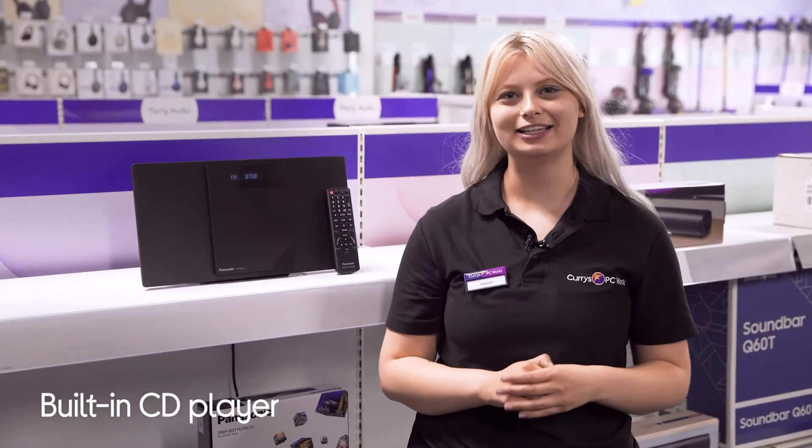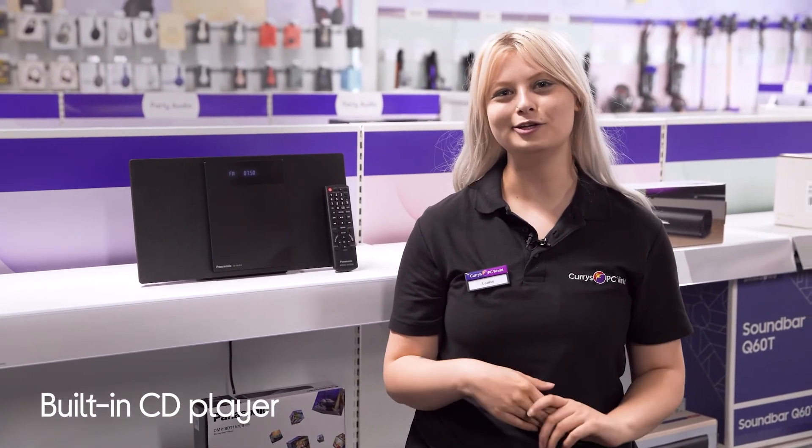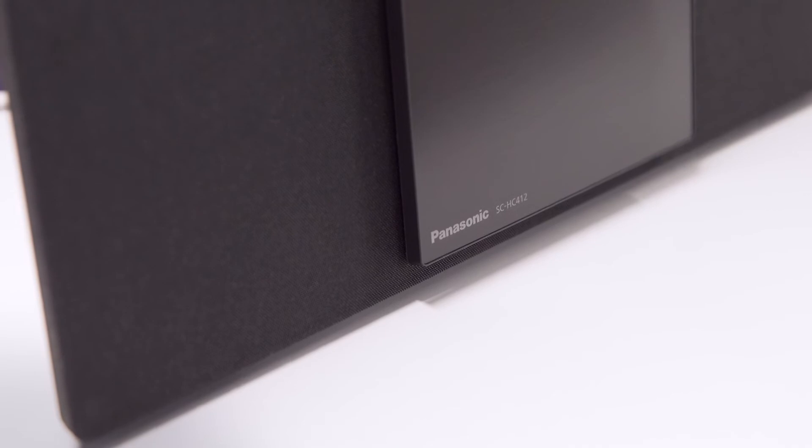You won't have to let your CD collection collect dust ever again, thanks to its built-in CD player, letting you choose your favourite LP and blast it throughout your home.